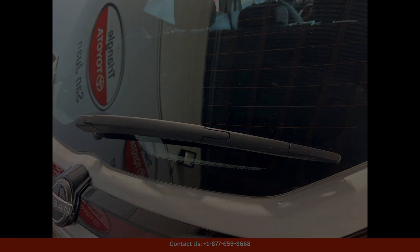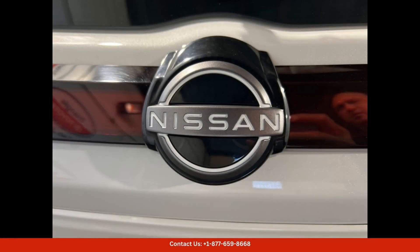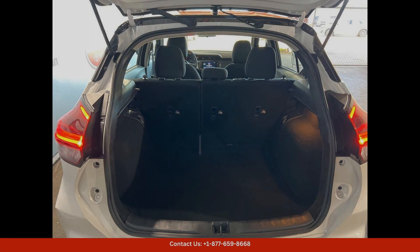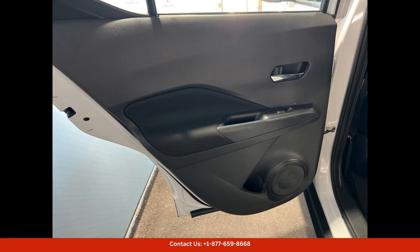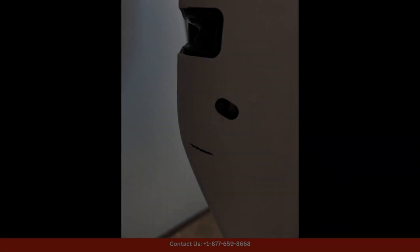the Nissan Kicks SV is powered by a fuel-efficient yet peppy engine that provides plenty of power for city driving and highway cruising. The smooth CVT transmission ensures a seamless driving experience, while the agile handling makes maneuvering through narrow streets and tight parking spots a breeze.